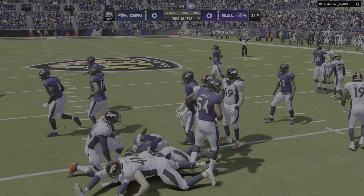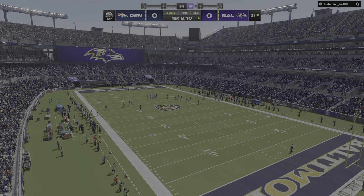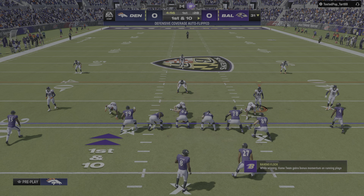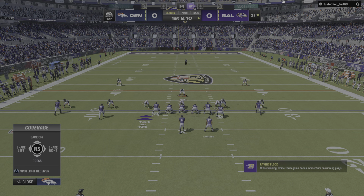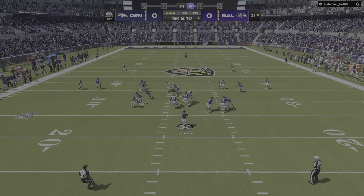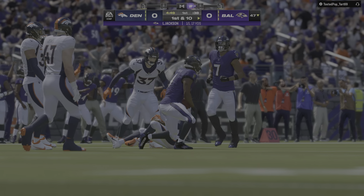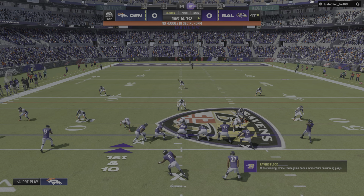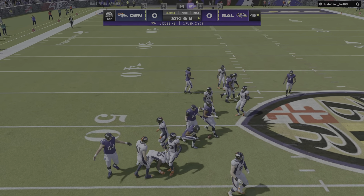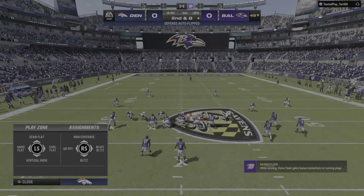The Ravens are going to start this drive in pretty good shape up past the 30, at the 31 now on first and 10. Jackson, first play, going to throw — and it's complete. It's Zay Flowers, able to get this one across the 45 before he's brought down. Jackson on a give to Dobbins; he'll get it up near midfield at the 49 before being taken down. That was a pretty good job defensively to hold him to a two-yard run.